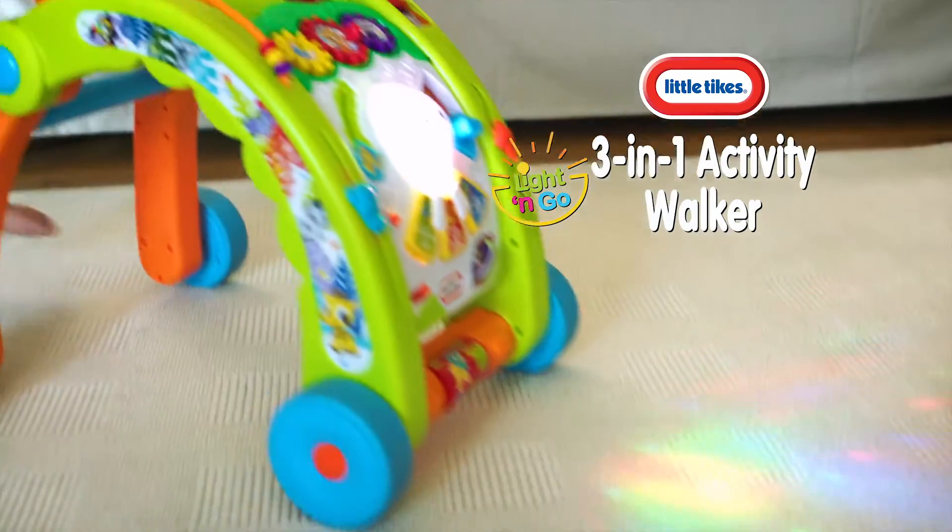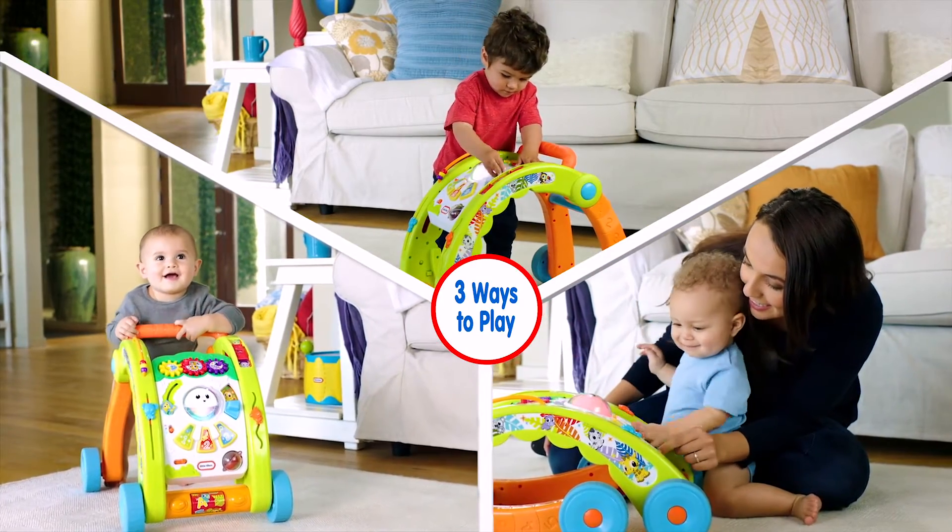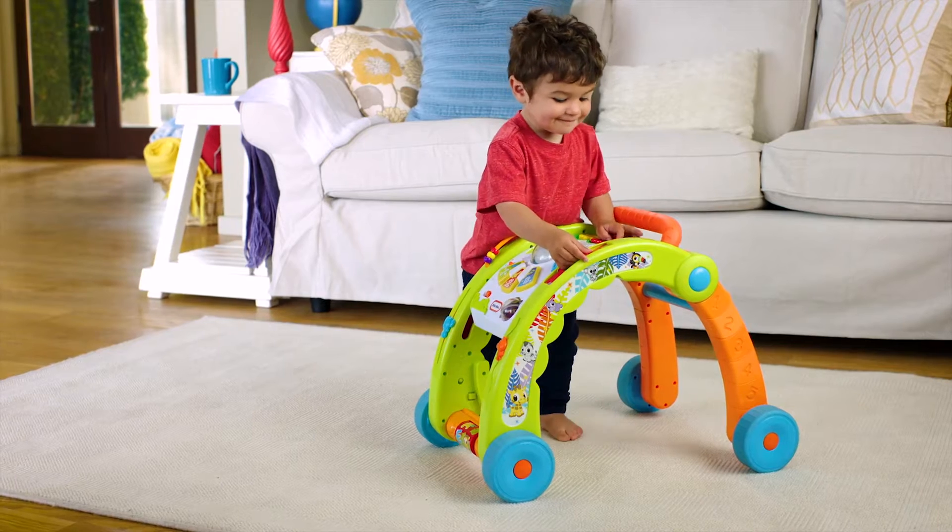Light the way to active play with the Little Tikes Light and Go 3-in-1 Walker and Activity Table — the only sit and play, walker, and activity table all in one.